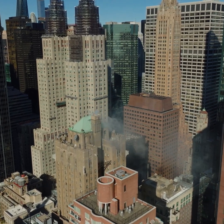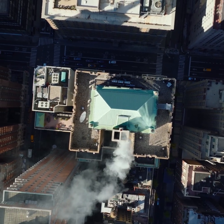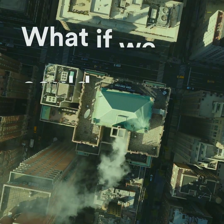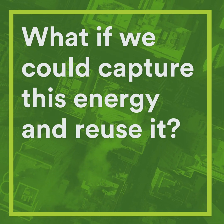For most of the year, we heat and cool New York City office buildings at the same time, throwing out energy in one area while adding it to another. What if we could capture this energy and reuse it? One climate-conscious developer is doing just that.